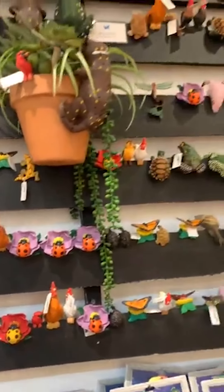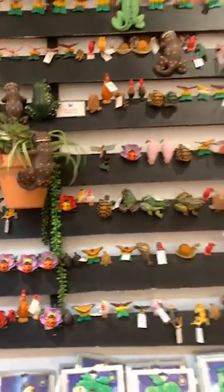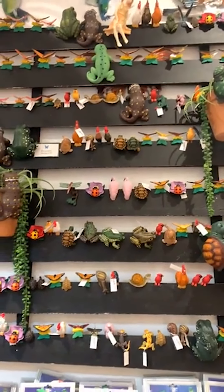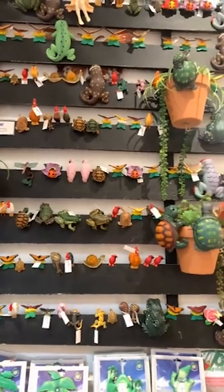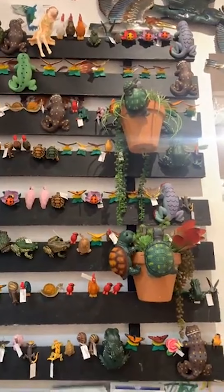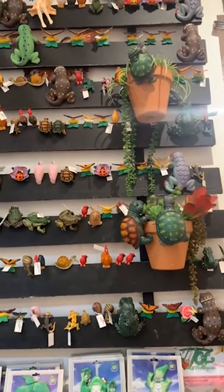Good morning! Welcome to Shopping Thursday! We're going to start over here at the Pot Percher wall because it's a beautiful display. They're all back in stock right now. You'll find them at qsbutterfly.com. We're shopping at qsbutterfly.com.